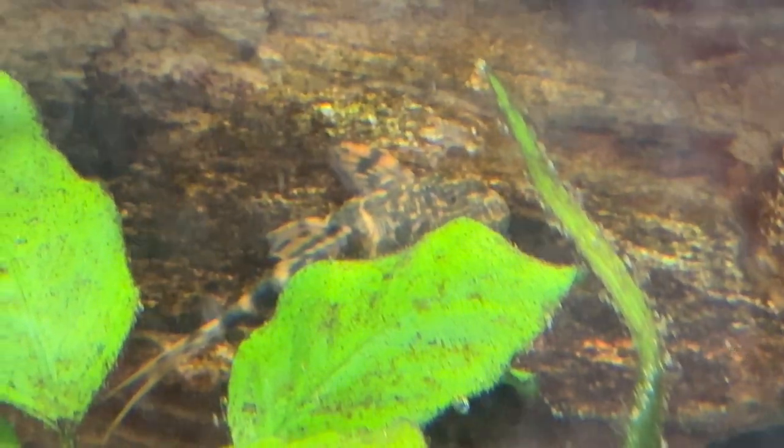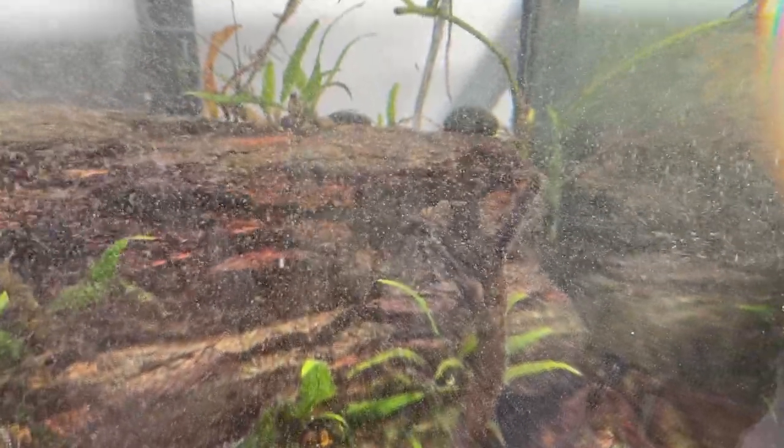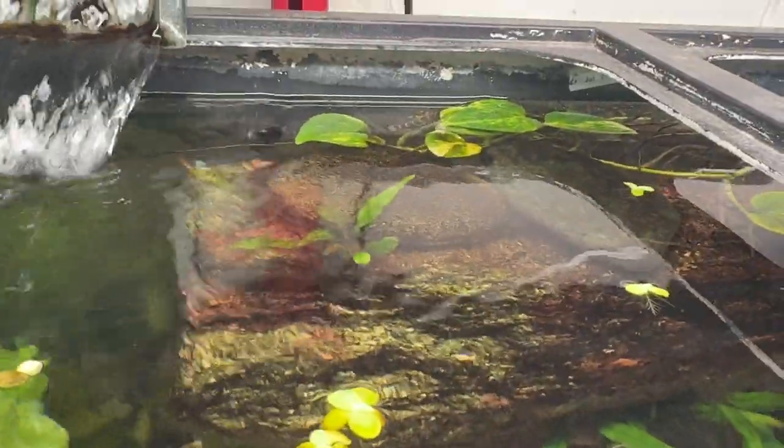Can you see it through all the bubbles? There's one. There's two. Make sure everybody sees it here. And there's three back there.